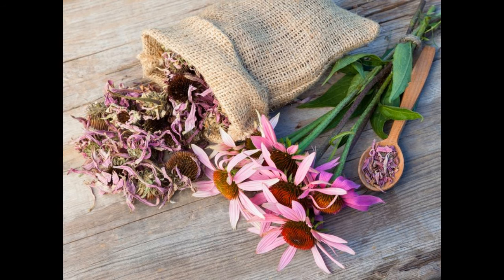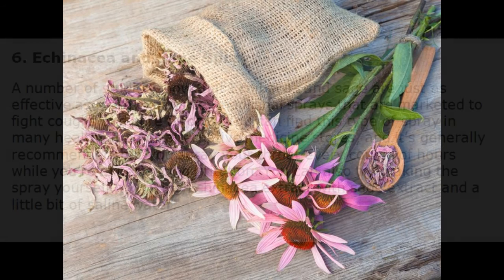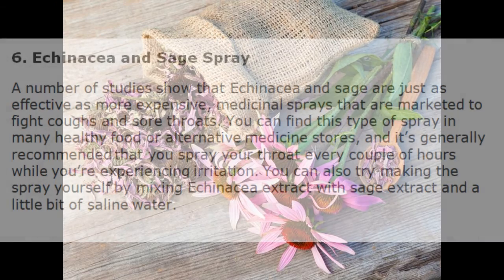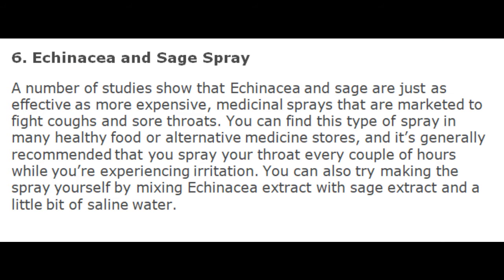6. Echinacea and Sage Spray. A number of studies show that Echinacea and Sage are just as effective as more expensive medicinal sprays that are marketed to fight coughs and sore throats. You can find this type of spray in many health food or alternative medicine stores, and it's generally recommended that you spray your throat every couple of hours while you're experiencing irritation. You can also try making the spray yourself by mixing Echinacea extract with sage extract and a little bit of saline water.